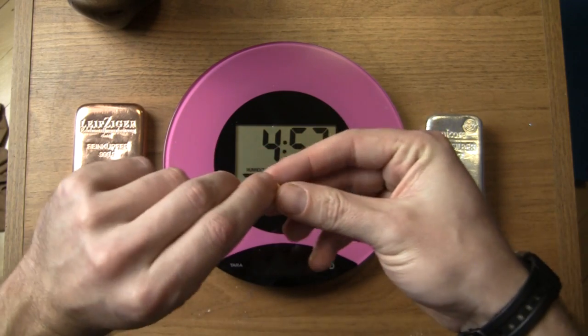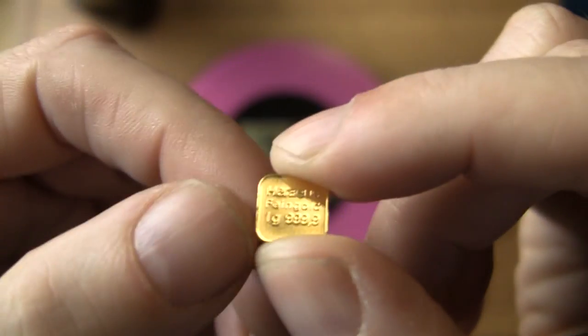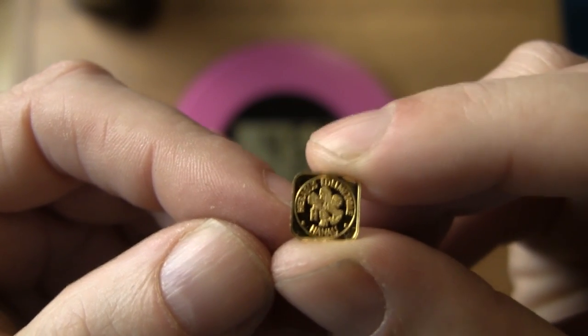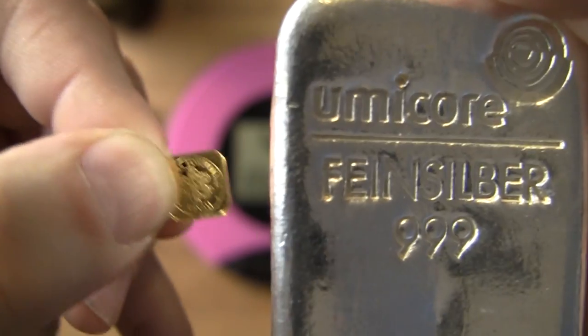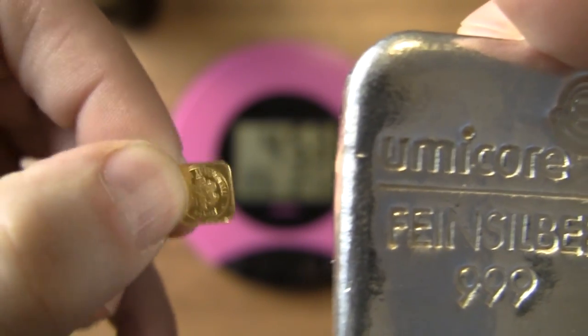That's pure gold — and that's only one gram. One gram of gold is about forty to fifty dollars. So one kilo of silver is worth about the same as 10 grams of gold — about 10 of these little guys.